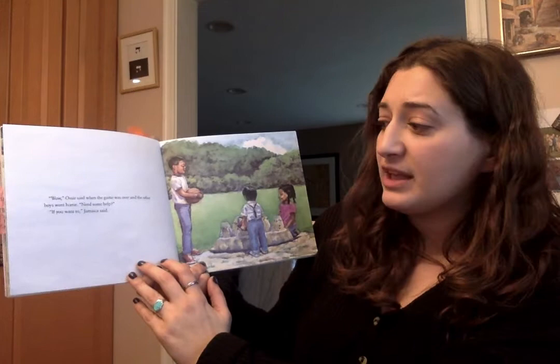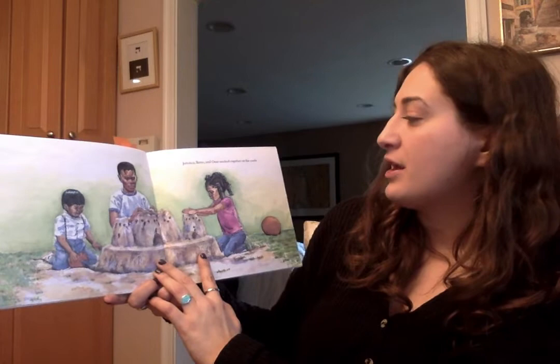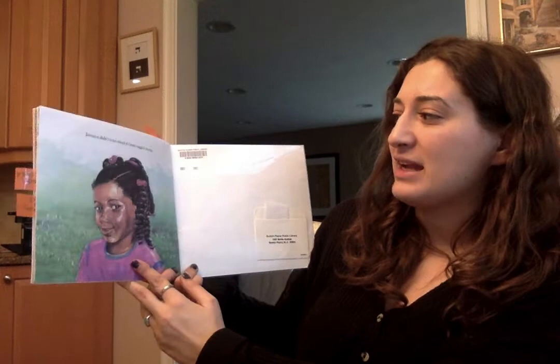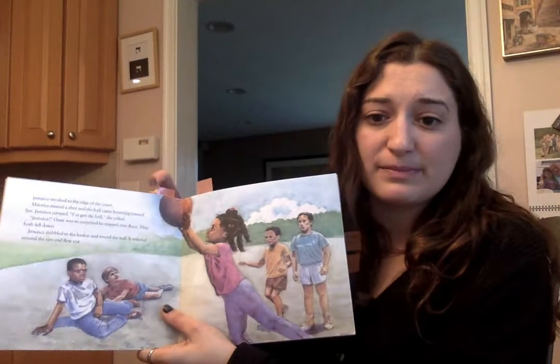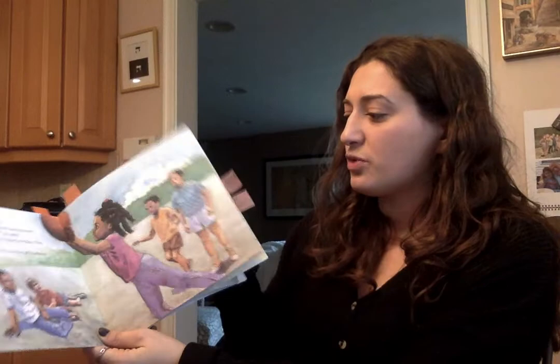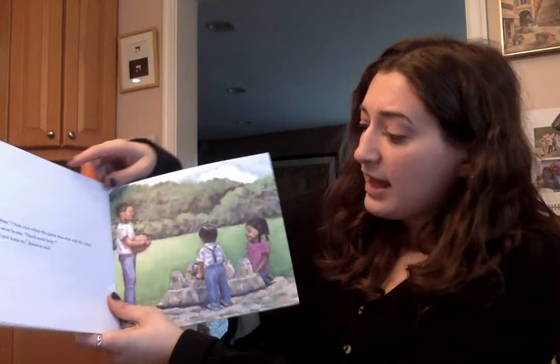When the game was over and the other boys went home, Ozzie said, 'Need some help?' 'If you want to,' Jamaica said. Jamaica, Berto, and Ozzie worked together on the castle. Jamaica didn't even mind if Ozzie tagged along. So, Kipsters, our objective today was to figure out how our characters were feeling. We identified how the brother Ozzie was feeling — he was feeling mad and frustrated at first because Jamaica was tagging along. But then towards the end of the story, the brother is happy because he wants to tag along and Jamaica is letting him.